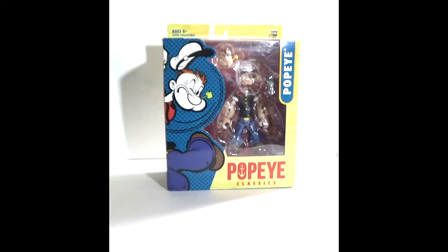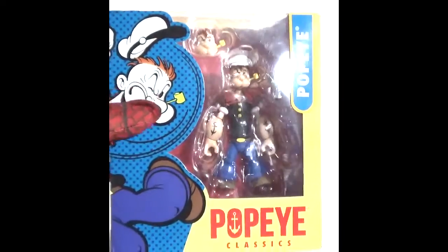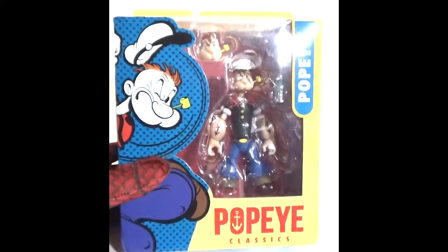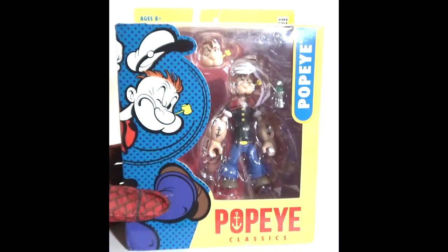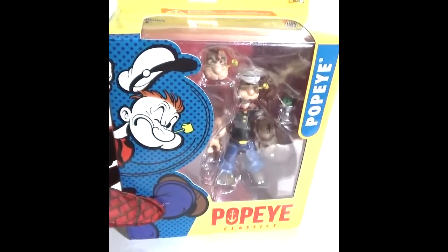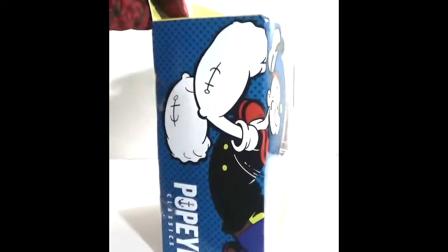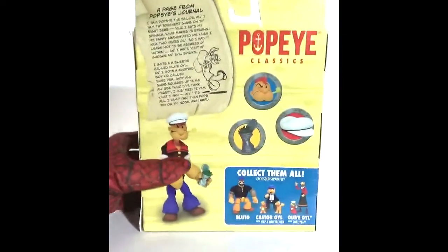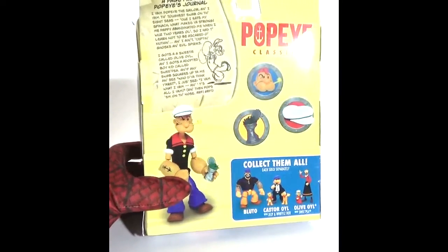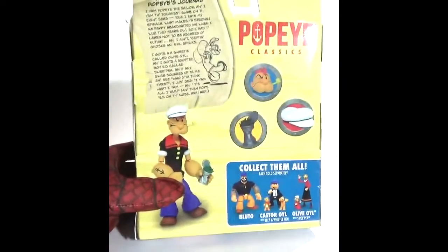First up we have the Popeye Classics Popeye action figure, which I got off Amazon. I can't remember exactly how much I paid, but I think it was around 20-something dollars — I used my Amazon gift card. It comes with an extra head and a can of spinach. Here's the side and the back, which has a bio. I'll go more in depth when I do a review of the figure.